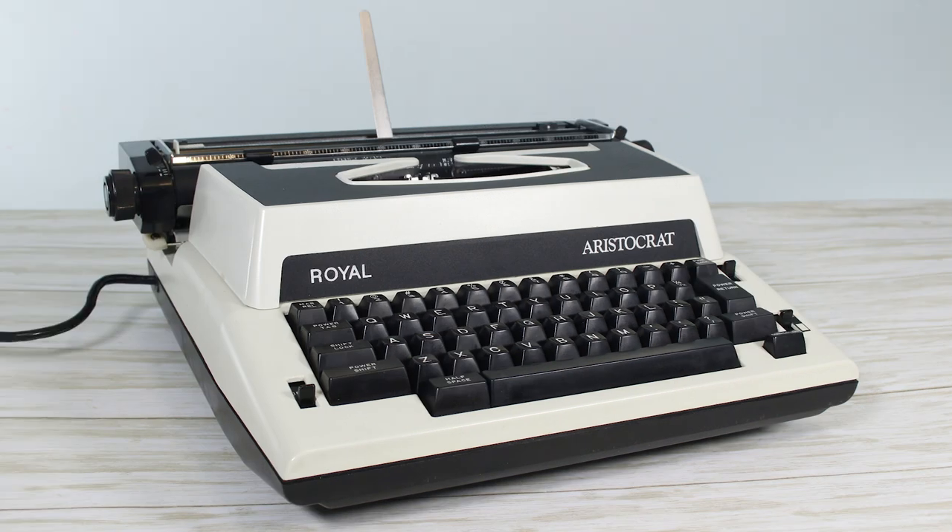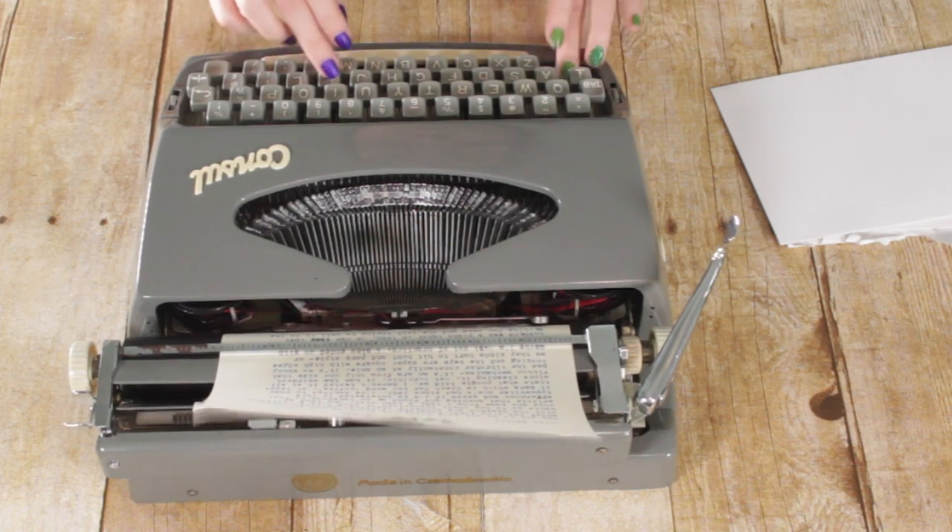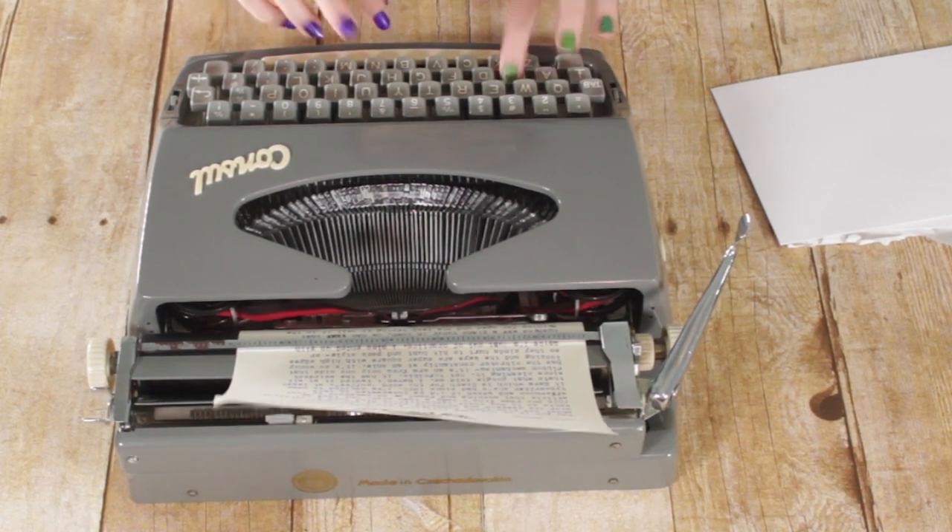At the beginning of the year I ran into another collector in my local area and sold him an electric Aristocrat typewriter I'd gotten for Christmas that I had repaired, and also the Montgomery Ward Signature 440T Brother-rebadged typewriter. He took both of those home and now he and I talk about typewriters all the time. I also sent my Consul 233 to my pen pal in Ohio.